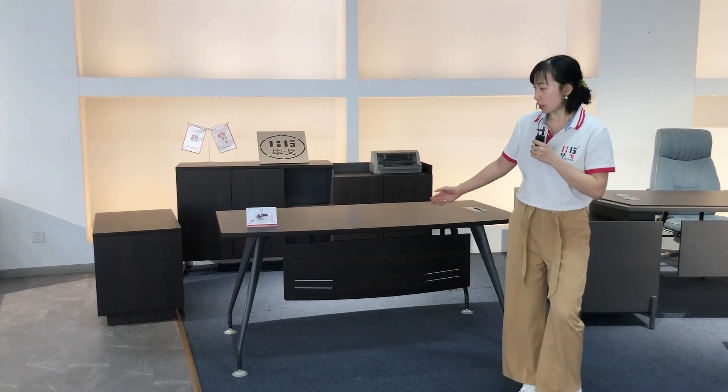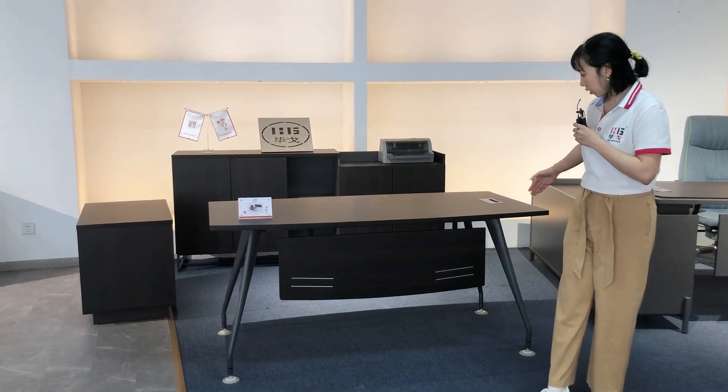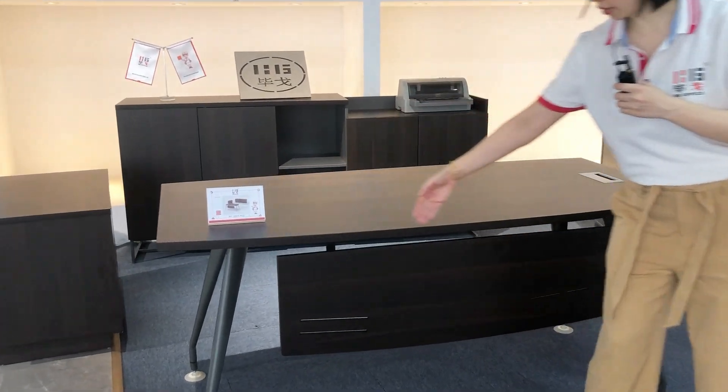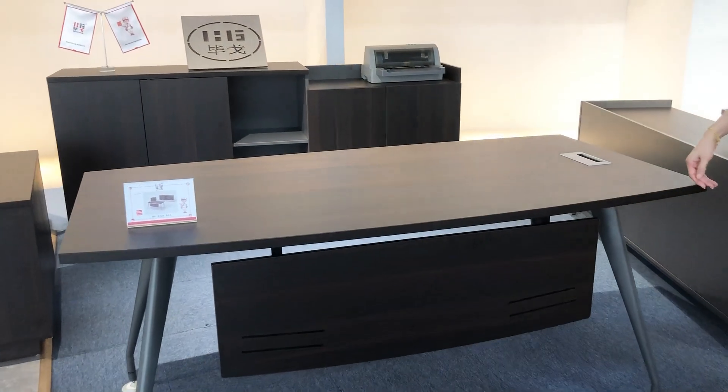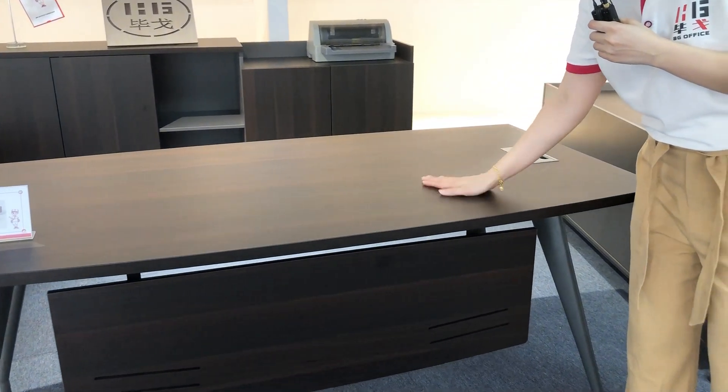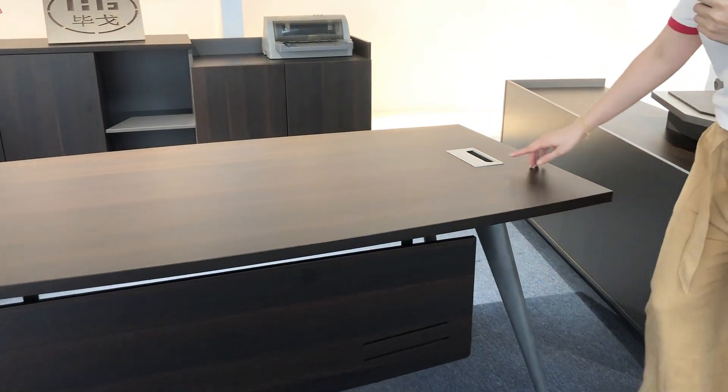This is the new sample. The size is 1.6 meters, with this curved edge on the front side — very beautiful. The color is also a new color, very beautiful with good texture. And this is the aluminum cover.